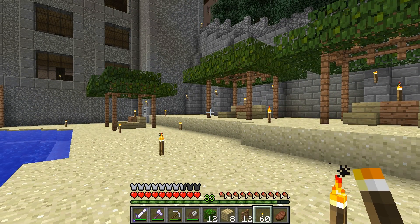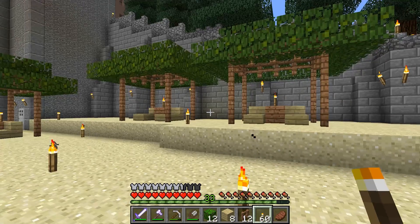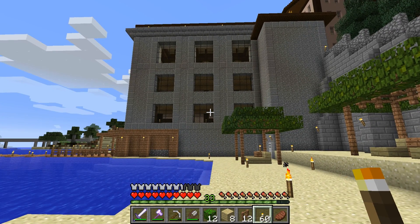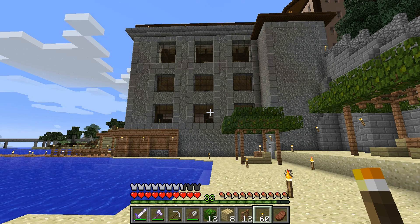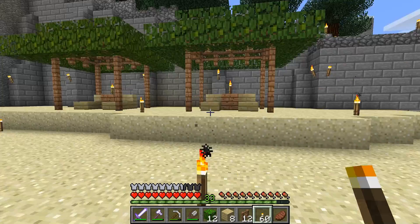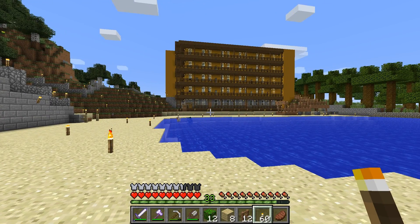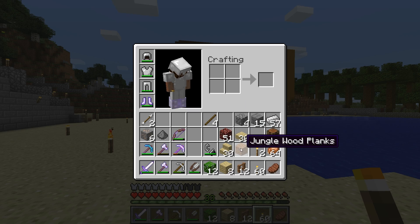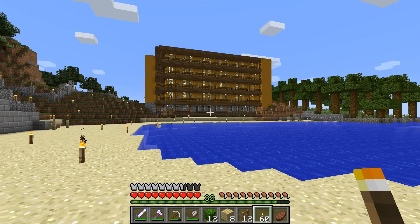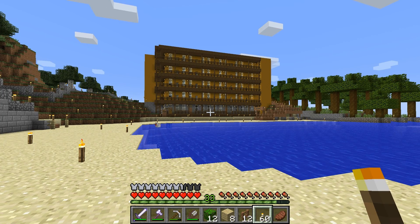We've got those huts and we've got the lighting in the conference rooms all set. When we do the final walkthrough you'll see exactly what I'm talking about. We need to get more jungle wood and go do the changing rooms - that's what we'll do next.